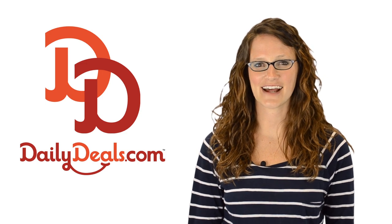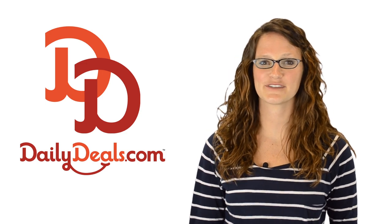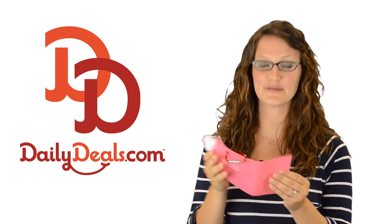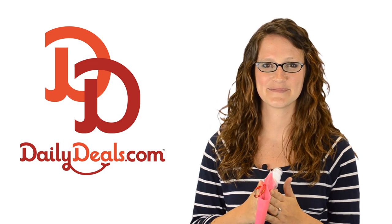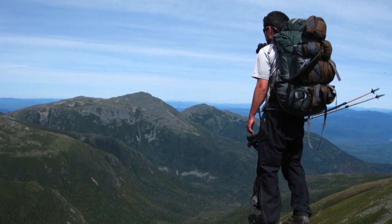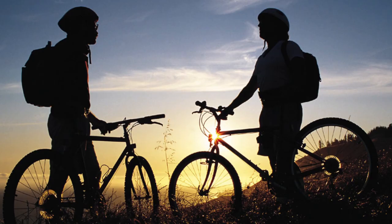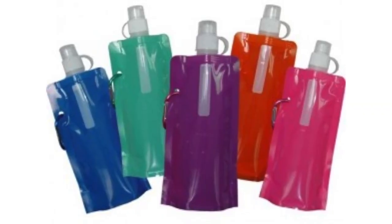Hi, I'm Charmaine with DailyDeals.com and we have the perfect accessory for those who love to travel. Save big with today's daily deal for a foldable Aquaflex water bottle. An active lifestyle requires active hydration. Whether your summer plans are filled with running, swimming or biking, sip with convenience from an Aquaflex collapsible water bottle.